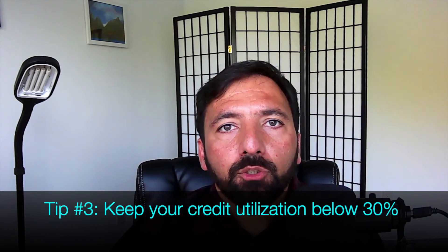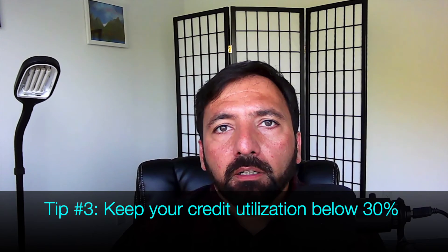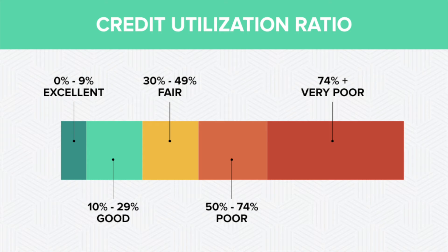Tip number three: do not use more than 30% of your credit limit available on your credit cards. This image shows how different levels of credit utilization relate to your credit score. 0–10% credit utilization is considered excellent and 10–30% is considered good.